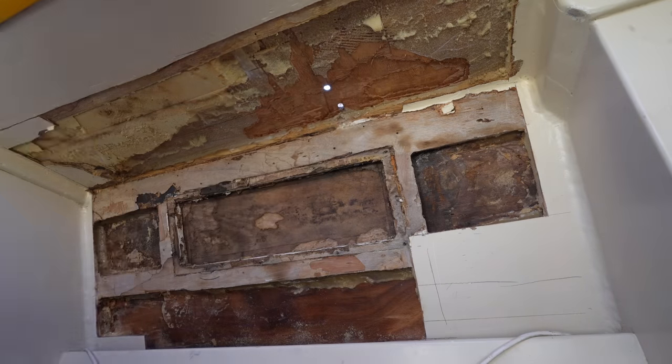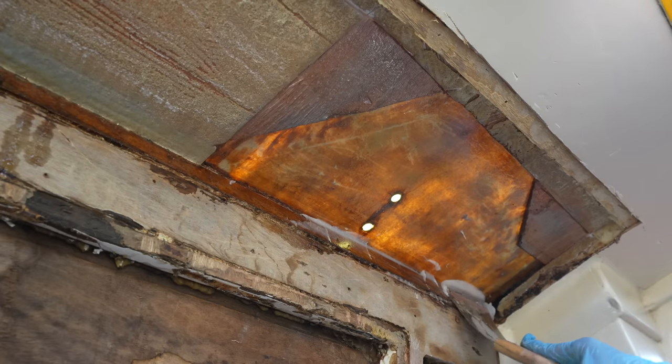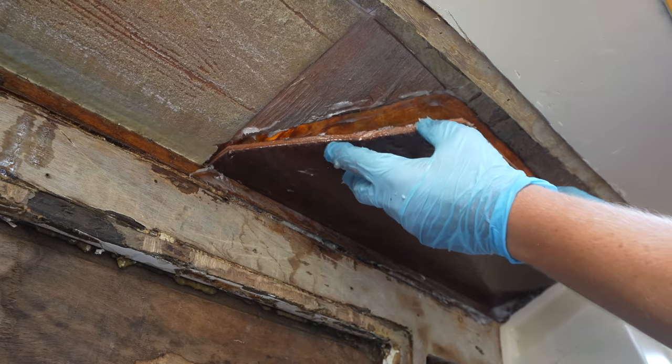But I did get sucked down a little rabbit hole fixing some spongy deck, and in this week's video there are also more rabbit holes to be explored — all towards getting the boat sailing and moving as soon as possible.